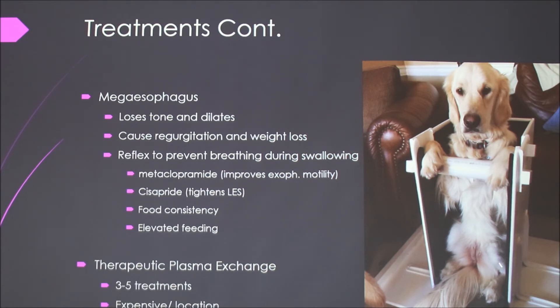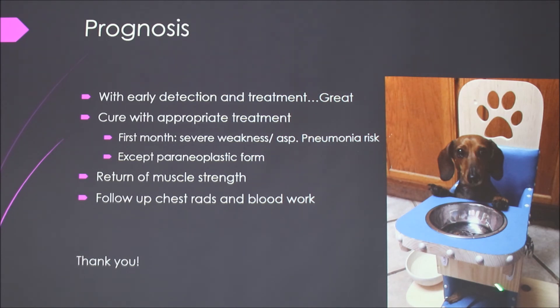The Bailey chairs are neat — sometimes if you're bored, search Bailey chairs on YouTube. Some of these dogs are so well trained: there's one where the dog puts himself in the chair, moves the flap over, and is ready to eat. The prognosis is great if they get early detection and treatment. As long as they survive that first month where the weakness is worst and aspiration pneumonia risk is greatest because of the megaesophagus, they should be fine. They may have a relapse later in life, but you just treat again. The vet will want to follow up with more chest rads and blood work.